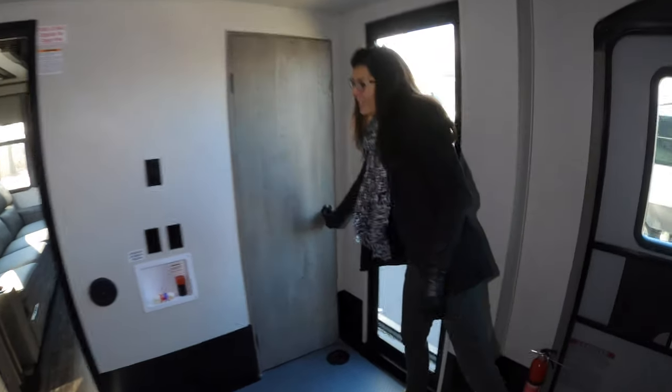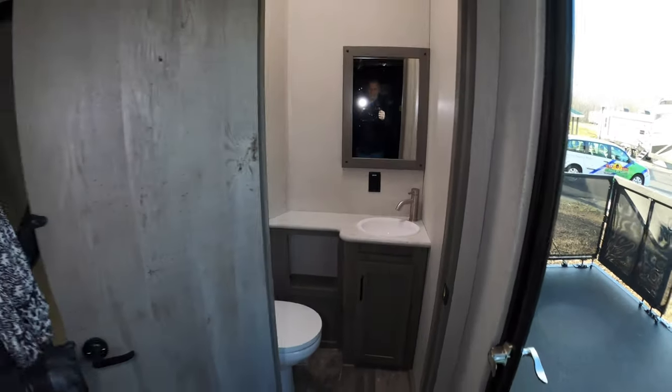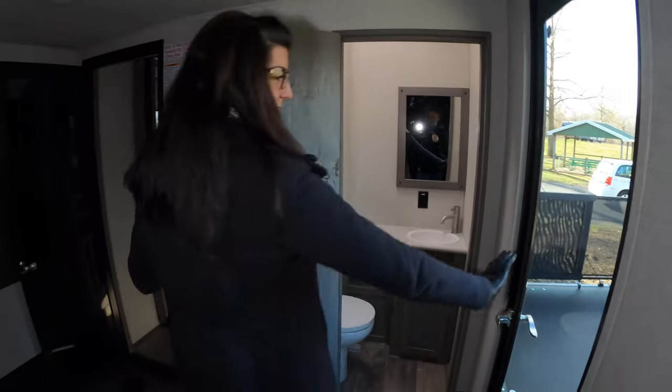Right here you have your half bath. So if you have guests, they can have their own bathroom and their own porch access right here.